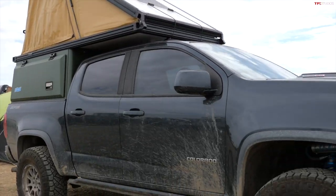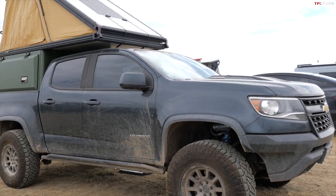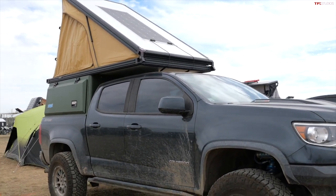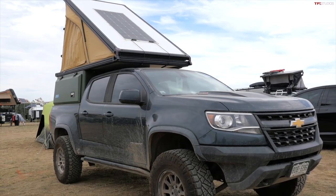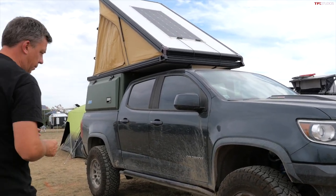This is my first truck on my list. As you can tell, this is a ZR2, previous generation truck — well, that's still on sale now before the 2023 trucks arrive. But I think this is a really well done build, something you can do on a reasonable budget. I know everything is relative, but take a look at this.